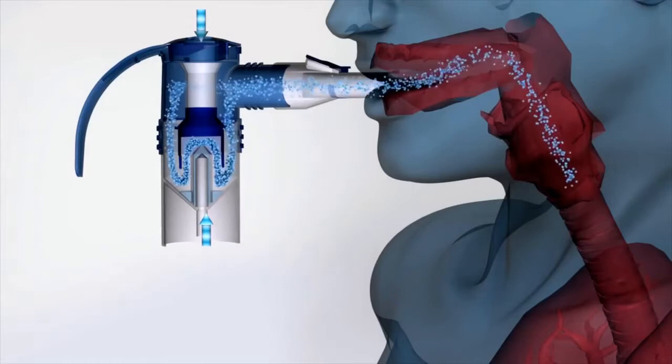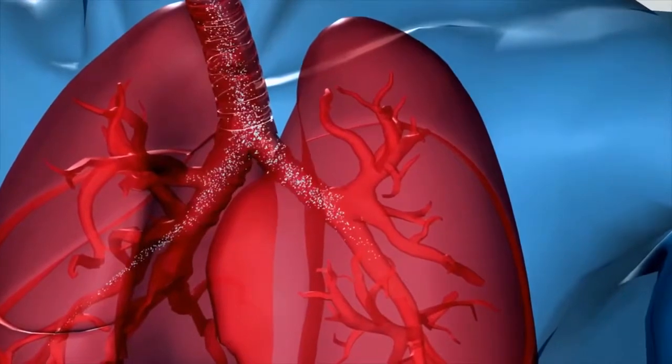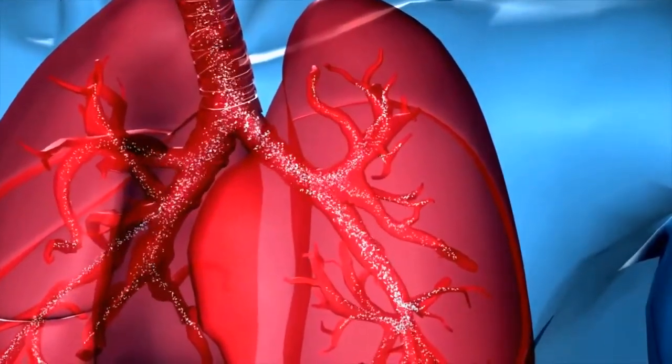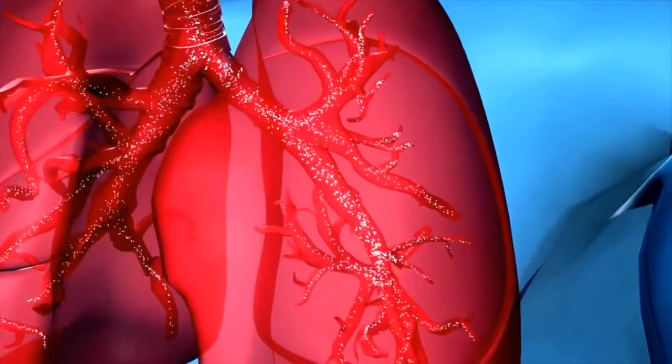Nebulisers are used for the delivery of mucolytics and medications to the lungs. When a PARI nebuliser is used in conjunction with the PARI Boy SX compressor or a hospital compressed air supply, a small particle size aerosol is produced which enables efficient delivery of inhaled particles to the respiratory tract.